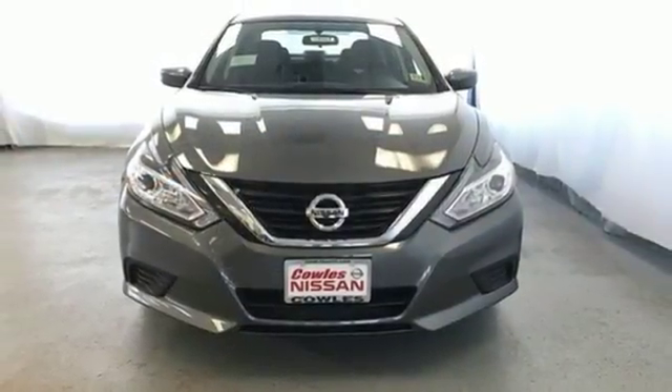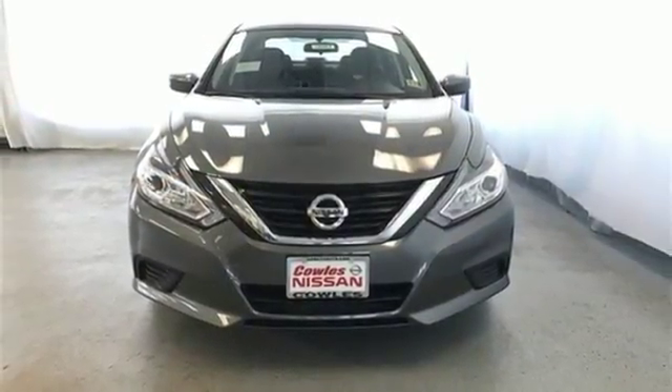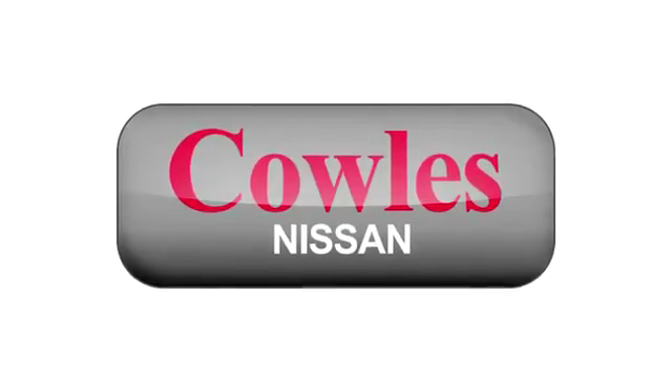You need to drive it to believe it. See it for yourself today. You're not just a number at Kohl's Nissan — you're a family member.